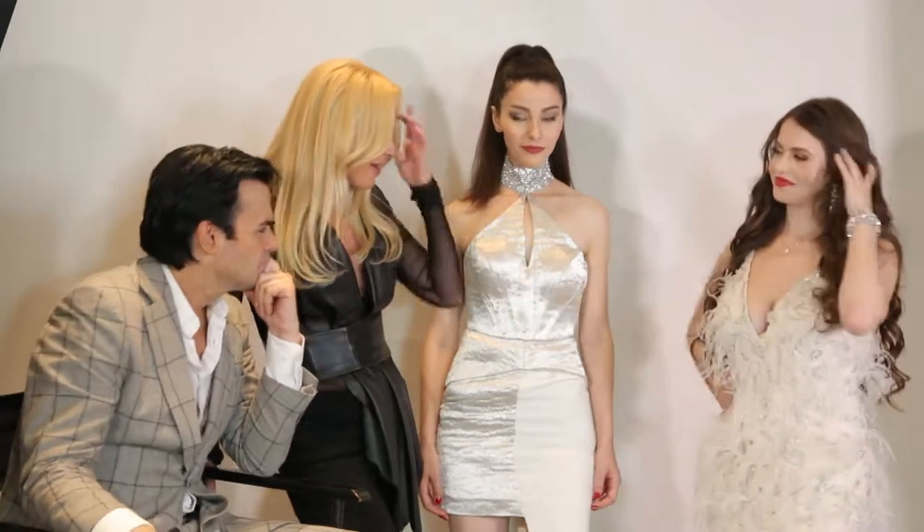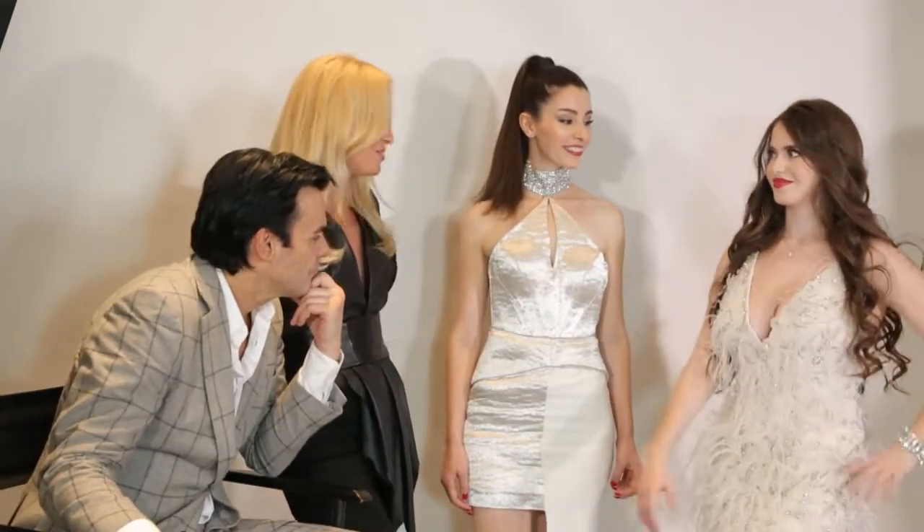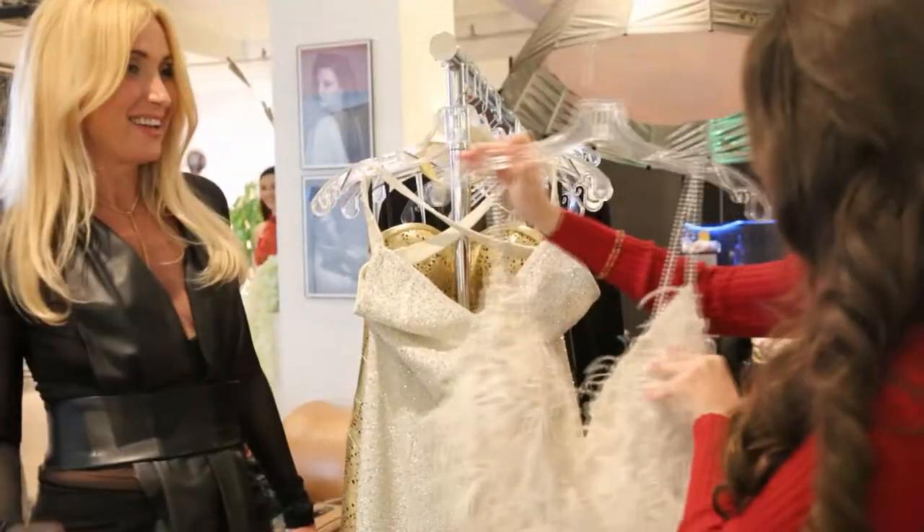And right here we have Liana in ostrich feathers and crystals. That's real? All ostrich, yeah, they're ostrich feathers. Hand-sewn.